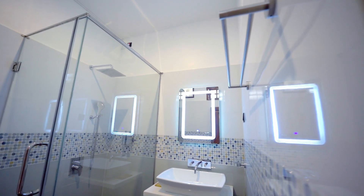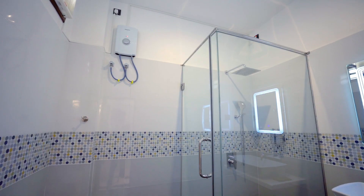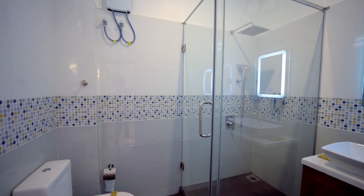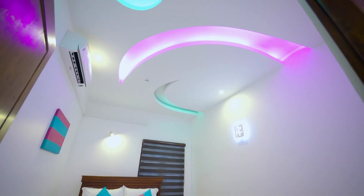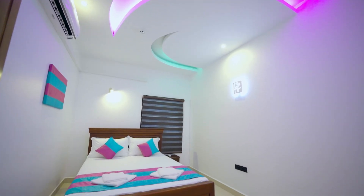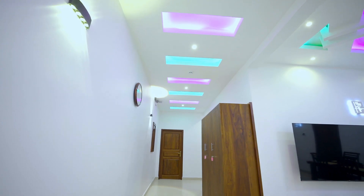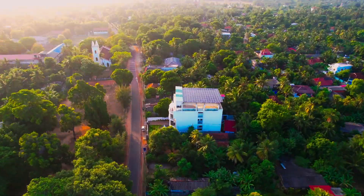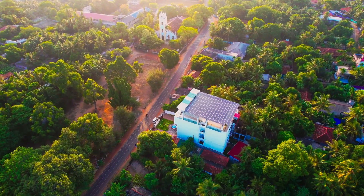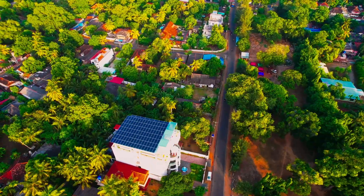After a day of exploration, return to the refreshing comfort of our freshwater and hot water facilities, rejuvenating your body and soul. The charm of Jaffna awaits you at Jamuna Villa. Book your stay now and create memories that will last a lifetime.